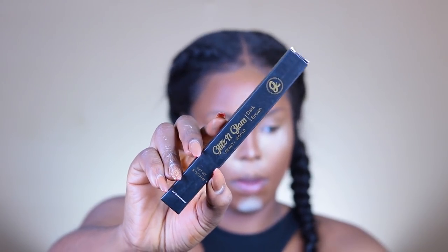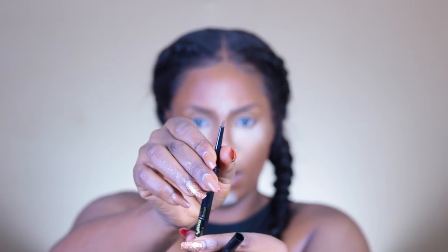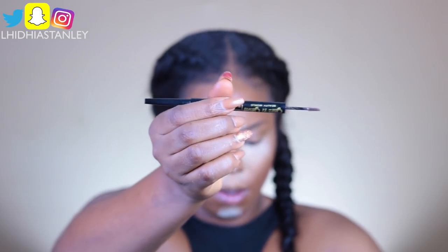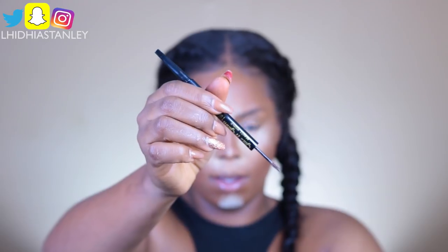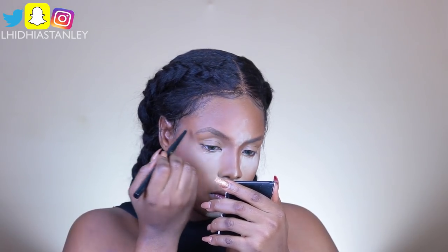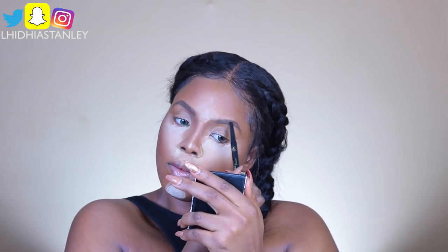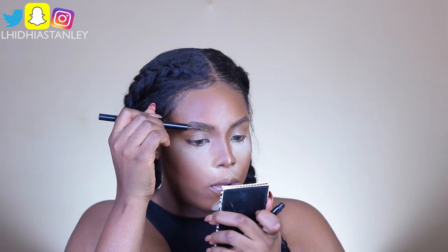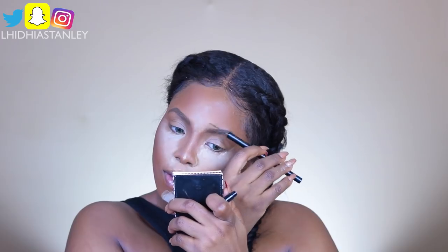For my brows, I'm going to be using a product from Glitter and Glam Beauty World. It has a brush part and a pencil part — a very detailed tiny brush for the eyebrows. I have two shades: light coffee and dark brown. I'm going to use dark brown to fill my brows, then light coffee with the spoolie part to give my brows that baby girl softness. The brush is so tiny, it's bomb for this.